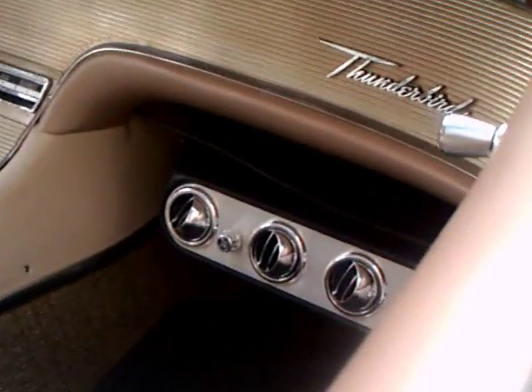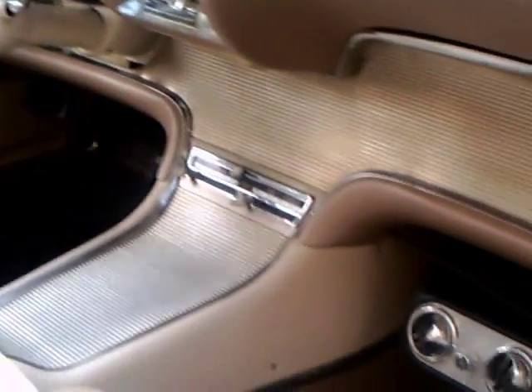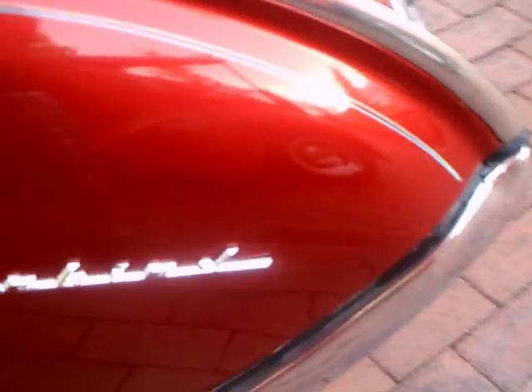Another view of the interior. You'll notice the kind of exposed position of that evaporator — the reason being you don't have any room there with that console, which swept up into the dash. I'm assuming that's an aftermarket air conditioner.